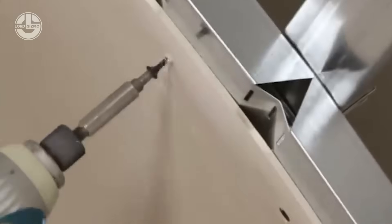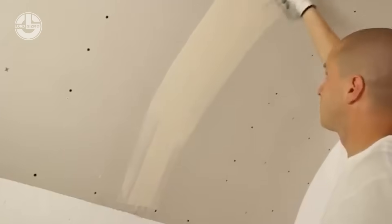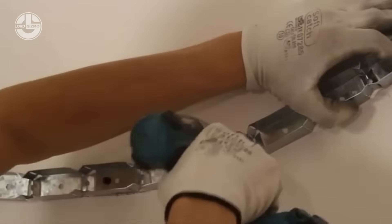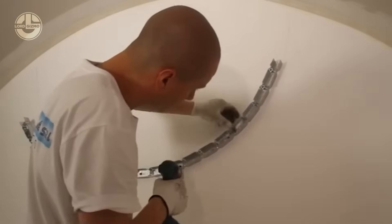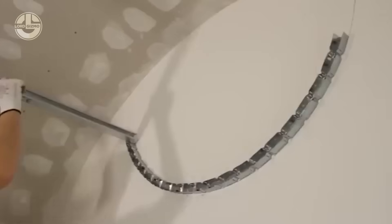Once the frame is up, your boards follow the curve naturally, so you get a smooth, clean vault with barely any sanding or shaping. The whole system is lightweight, easy to cut, and easy to adjust on site, which means less stress for the crew and a better looking result for the client.